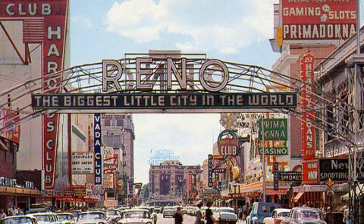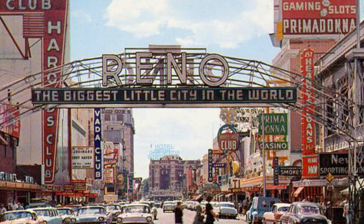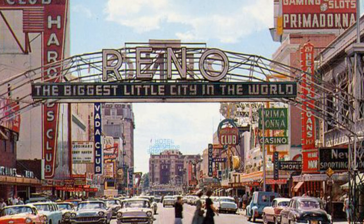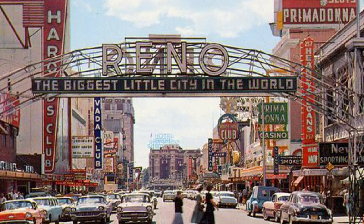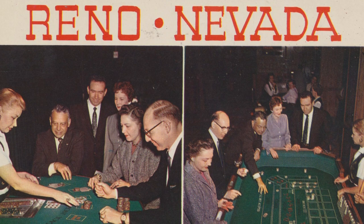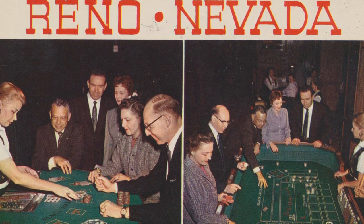Harold's Club was known as the Friendly Club. Many who went there got to meet the owners and felt like they were somewhere they'd visited multiple times. Everyone was having fun, very friendly, and they made you feel like you were at home. They were also the first to introduce female dealers into the gaming business, which was a very big deal and a great move at the time.